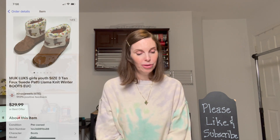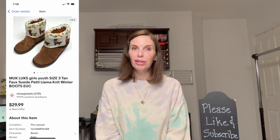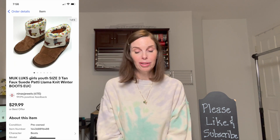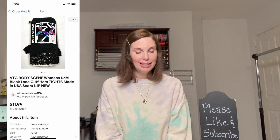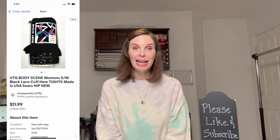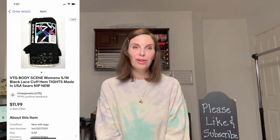Next up was a pair of youth size three Muck Locks we got at a thrift store for $3.24, and they sold on best offer for $20 with positive feedback. Next was a pair of vintage Body Scene lace trim tights, originally from Sears, made in the USA. We got those at a garage sale for $1 and they sold on offer to buyer for $9.58 with positive feedback. Next was another package of Avery print-to-the-edge greeting cards from that same garage sale, which sold for $21.18 on offer to buyer with positive feedback.